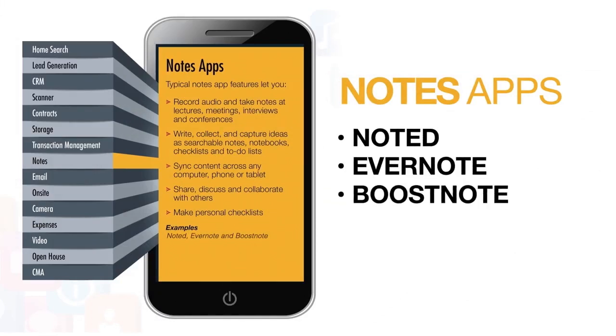Notes apps like Noted, Evernote, and BoostNote let you record audio, take notes at lectures, meetings, interviews, and conferences, write, collect, and capture ideas as searchable notes, notebooks, checklists, and to-do lists, sync content across any computer, phone, or tablet, share, discuss, and collaborate with others, and make personal checklists.